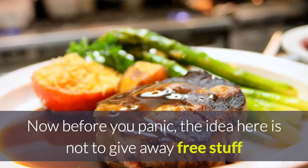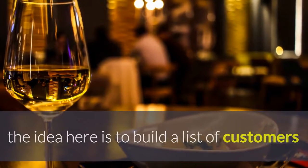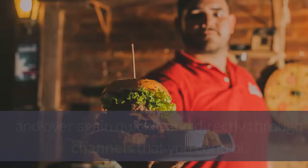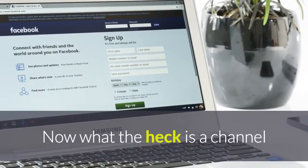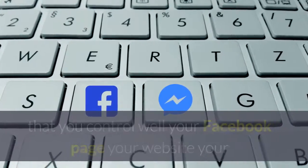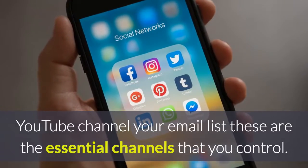Now before you panic, the idea here is not to give away free stuff. The idea is to build a list of customers and prospects for your restaurant so you can market to them over and over again quickly and directly through the channels that you control — your Facebook page, your website, your YouTube channel, your email list. These are the essential channels that you control.